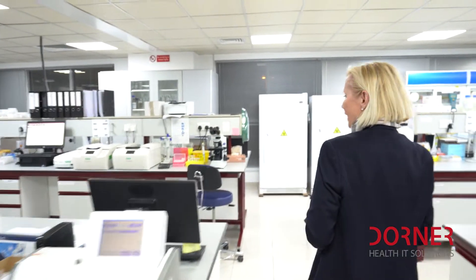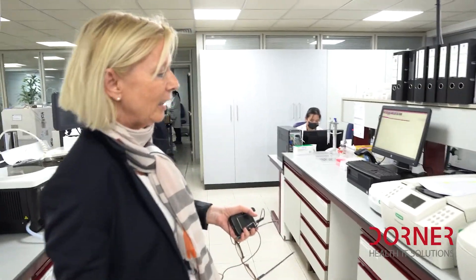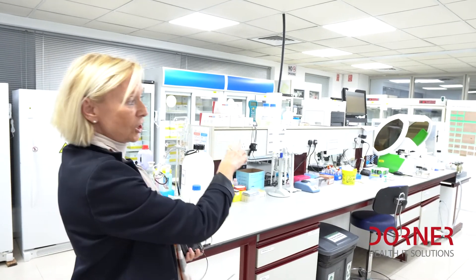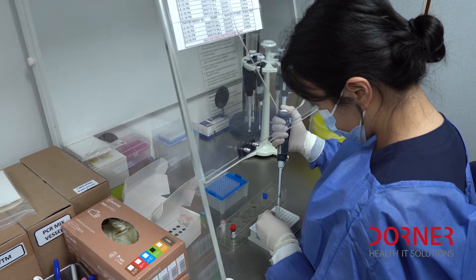And here we do have coagulation devices. The blood transfusion section is also here. Here we do the autoimmune diagnostics and the allergies. And here we have the hematology section, where we do manual tests. We just do the workup of all these samples.